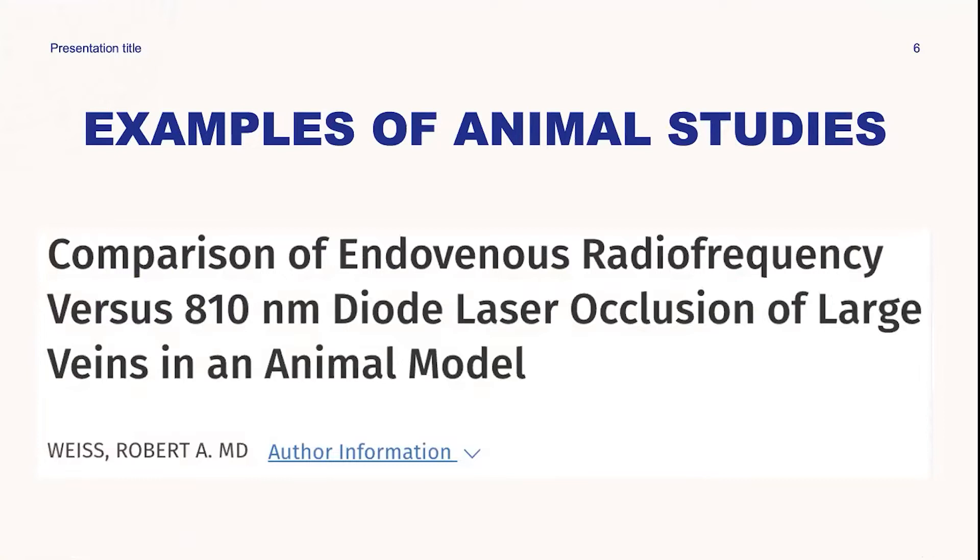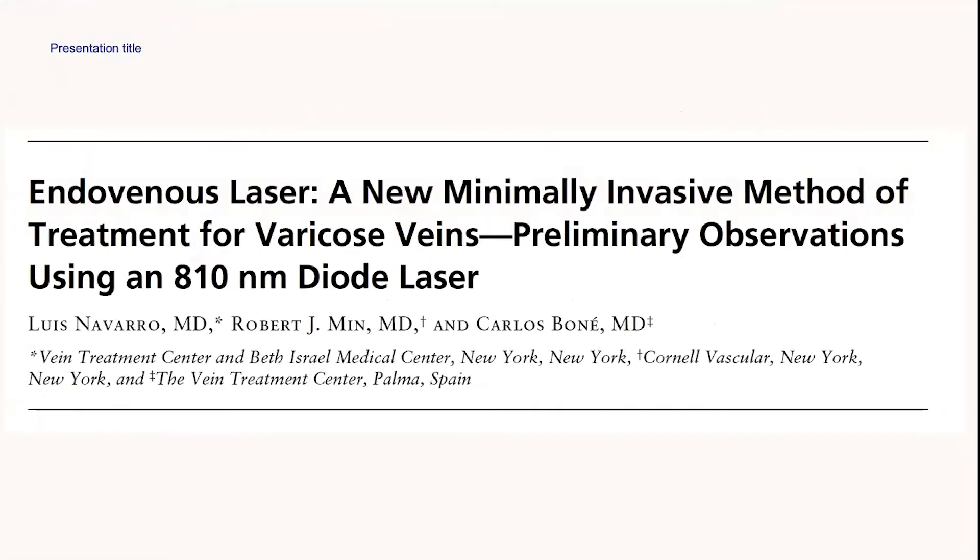There was a comparison of endovenous radiofrequency versus 810 nanometer diode laser occlusion of large veins in an animal study by Wees et al., who monitored the temperature rate. This was a particular study by Navarro et al., titled Endovenous Laser: A Minimally Invasive Method of Treatment for Varicose Vein. They found that most of the 40 patients treated had fully ablated lower extremity veins, and 33% had 100% occlusion rate.